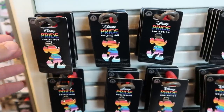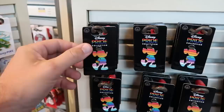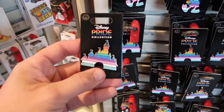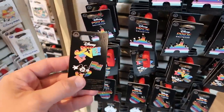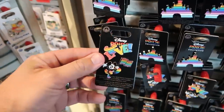Disney recently released a lot of Pride merchandise for Pride Month. This one in the shape of Mickey Mouse is only $11.99. Over here is Cinderella Castle with all the Pride colors for $11.99. And they have a double pack — one says 'Love' with Mickey, and then Mickey holding the flag — $19.99.